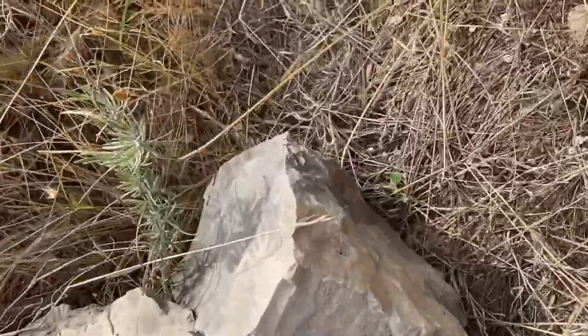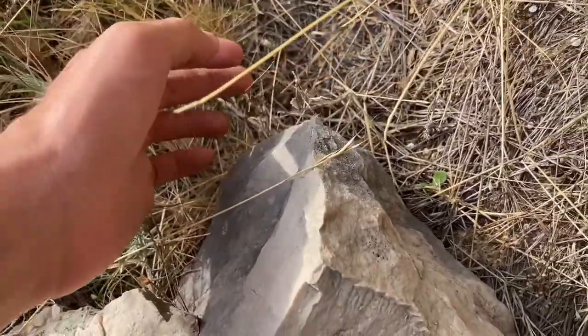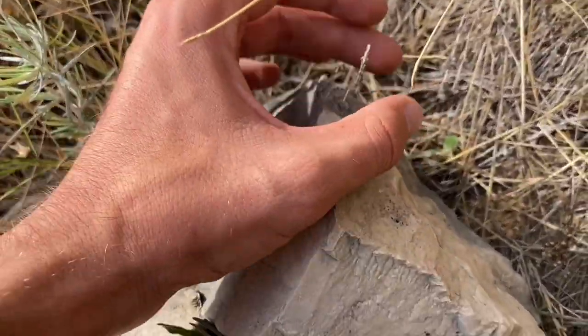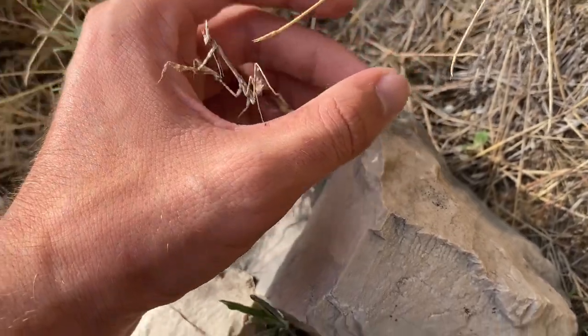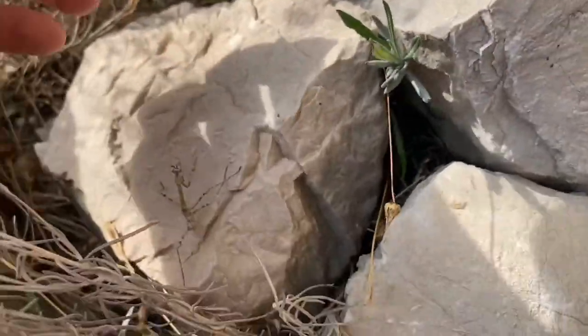There is a conehead mantis down here, larger than what I'm used to seeing. Actually, this is the largest one I've ever seen. Really cool mantis.